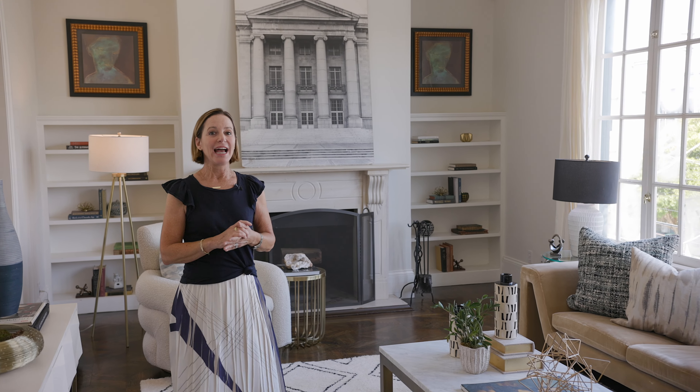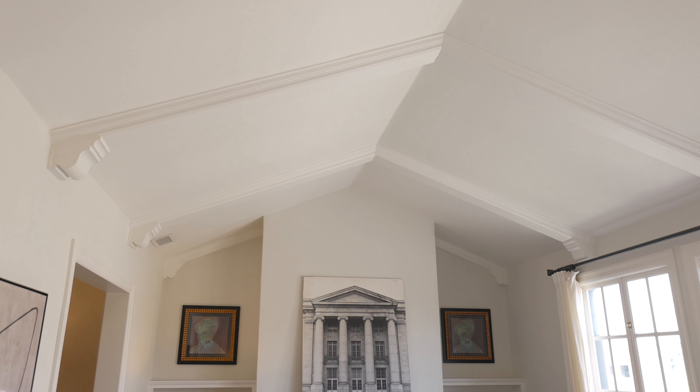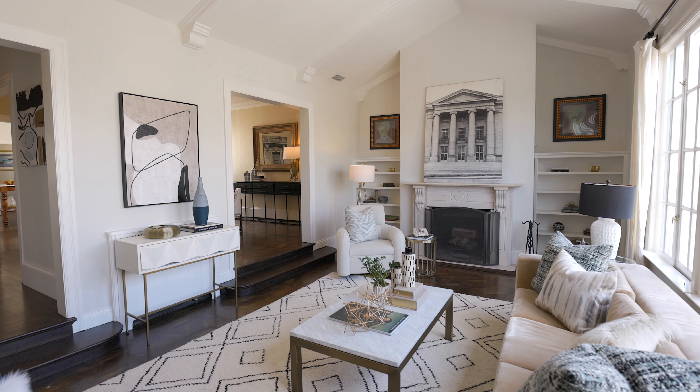Hi, I'm Carrie Goodman. I am so thrilled to share this gorgeous top floor condominium with you today. I just absolutely love the volume of this space. I'm standing in the living room which has this gorgeous vaulted ceiling. It's a step-down living room, but all of the spaces are really elegant and generous in this stunning condo.